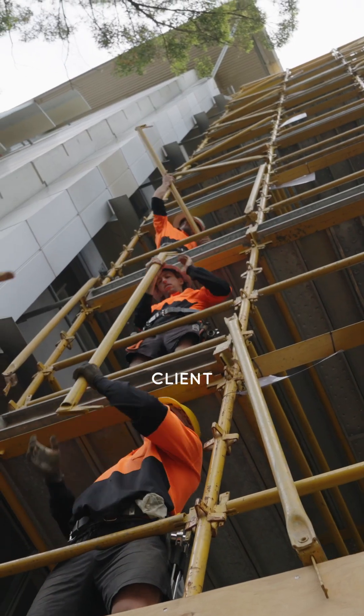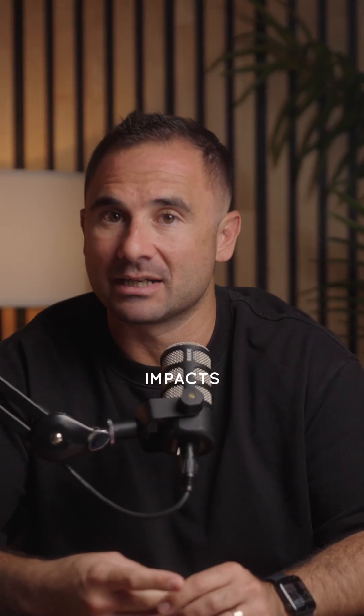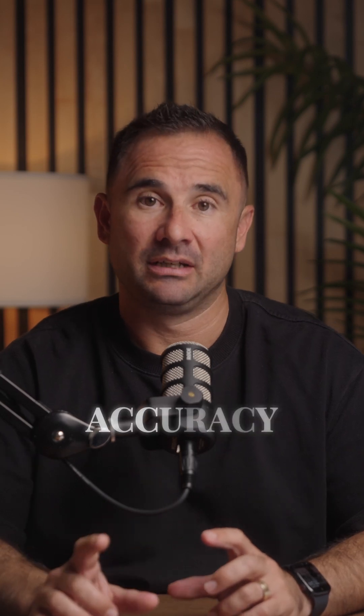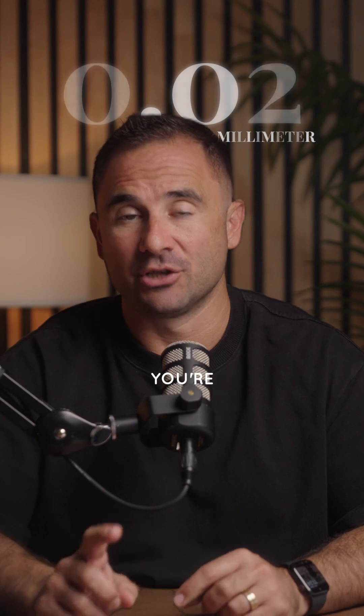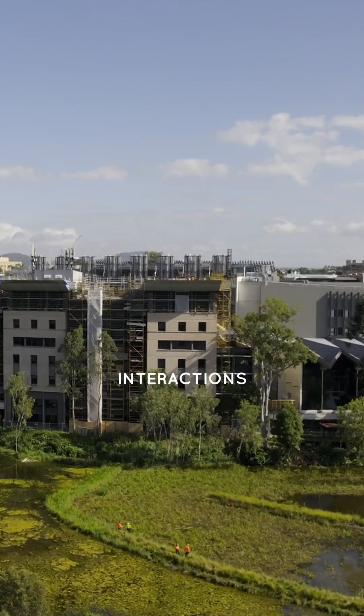That was all packaged together and submitted to the client so that part of their tender was able to show a representation of what the impacts on the site were going to be. The added benefit of having that digital twin is the accuracy — the scan data and point cloud is within 0.02 of a millimeter. You're actually able to get precise measurements for the cladding contractors, the cranage, and the interactions the crane was going to have on the street and traffic control. The whole project management process benefited from having this digital twin because of the wide-ranging uses it can have.